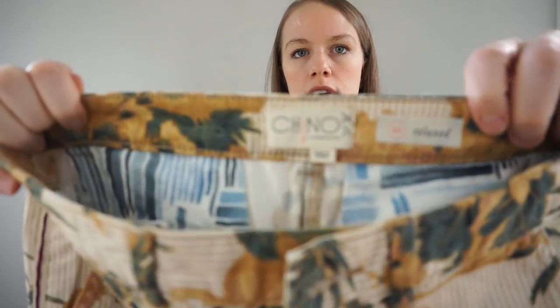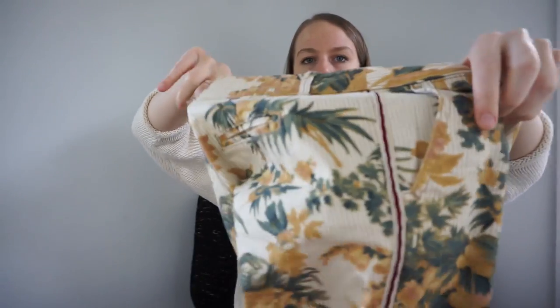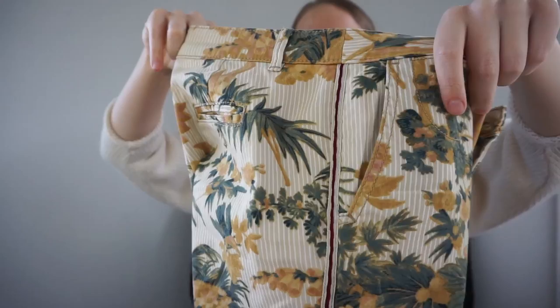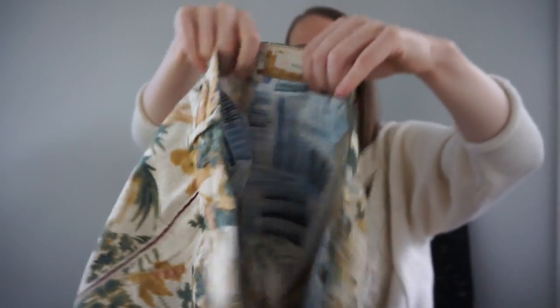I found these Anthropologie chino printed pants — I thought they were really cute. Probably from around 2012 — they've got a racing stripe on the side. I didn't check comps but they're in excellent condition. Goodwill wanted $19.99 for them — go home, Goodwill, you're drunk. That's why the bins are great.